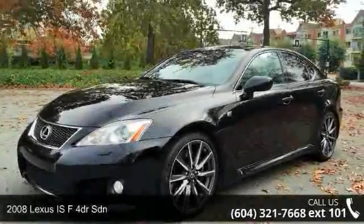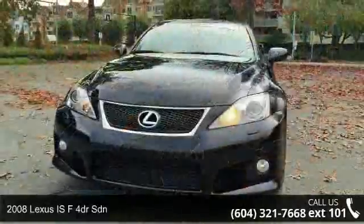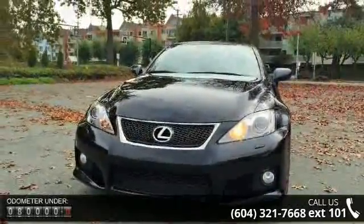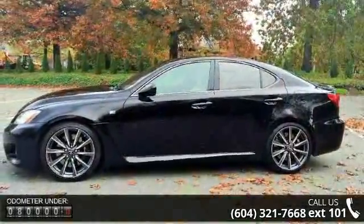Check out this 2008 Lexus ISF — don't miss this great deal on a luxury vehicle. Some of the top features included with this vehicle are an 8-speed automatic transmission with manual mode, paddle shifters, and rear wheel drive.